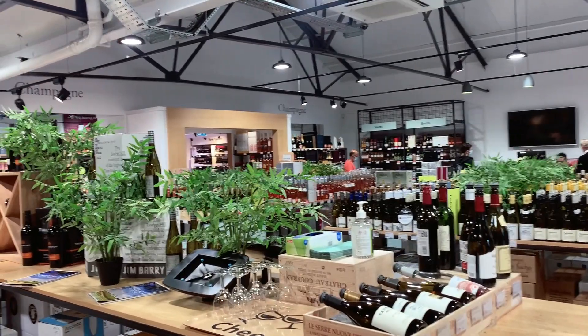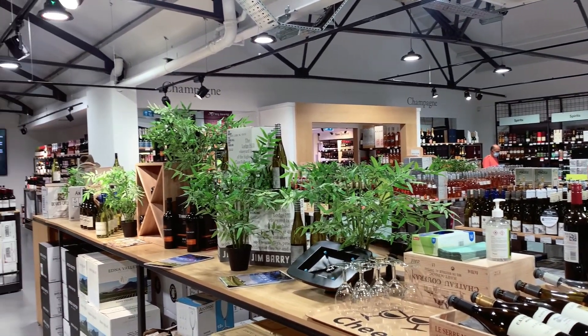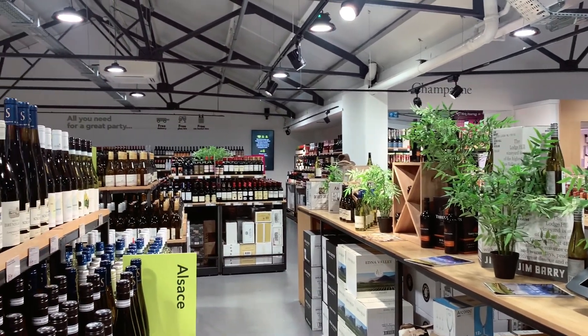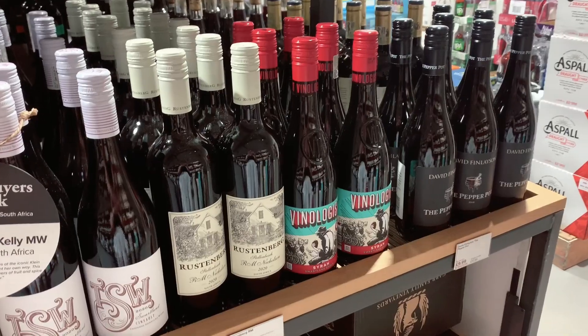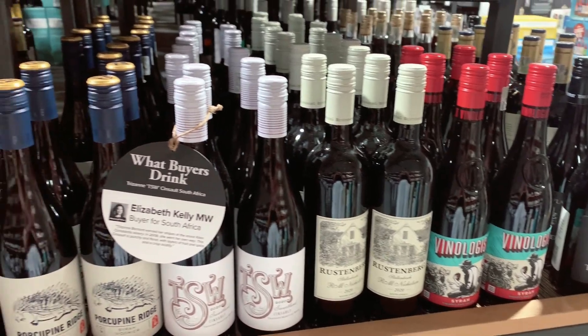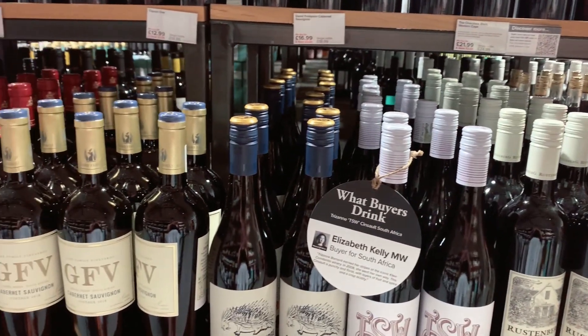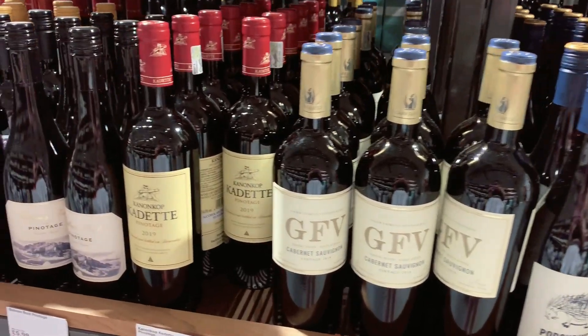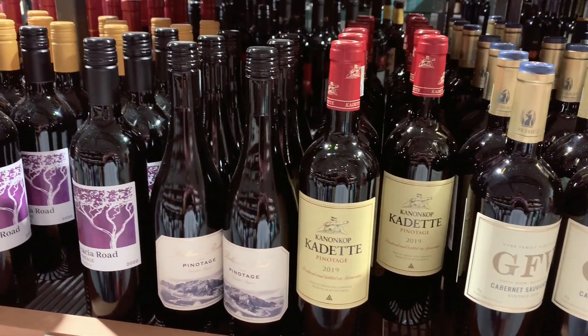We also had to pick up some drinks for the braai that afternoon, so we headed over to a wine shop. They had so many options including some South African wines — and if you don't know, South Africa has some really good wine, so definitely try that if you ever see some. Then we just spent the afternoon at the braai.